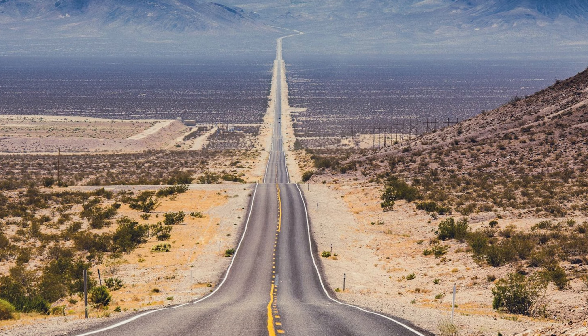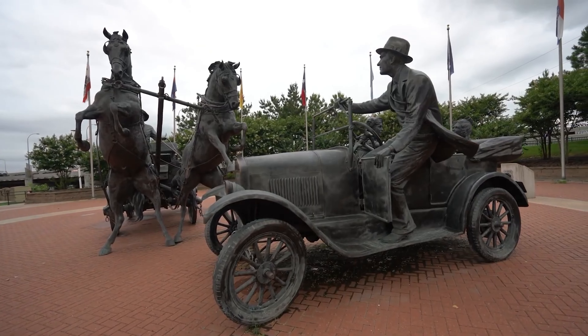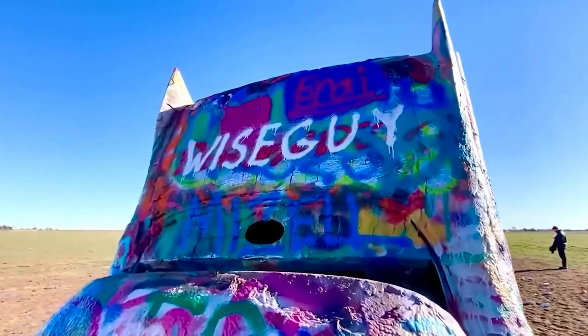5. Drive along Route 66. Take a nostalgic drive along Route 66. Oklahoma boasts more miles of this iconic highway than any other state. Stop at historic diners, quirky roadside attractions, and the Route 66 Museum in Clinton for a trip down memory lane.